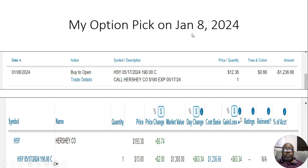My option pick: Monday, January 8th, the Hershey Company. You can see the date I bought it — January 8th, by the open. I bought it with a May 17th expiration date. That is four months away, and four months gives it plenty of time to build up.